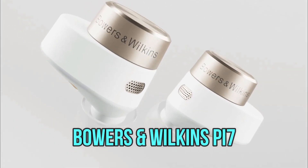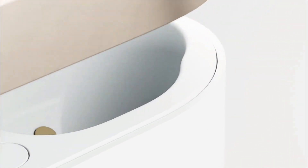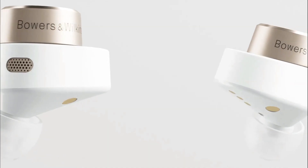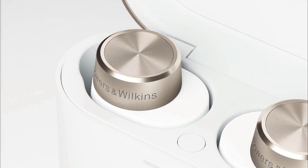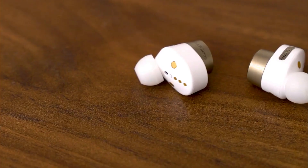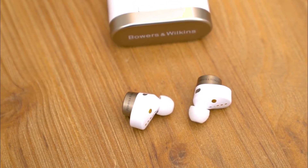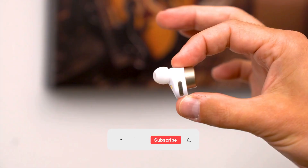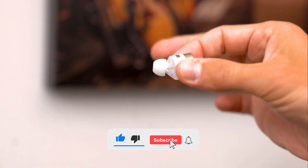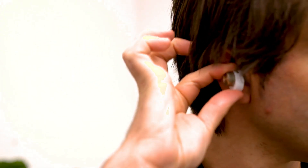Bowers & Wilkins PI7. After a long wait, Bowers & Wilkins has finally released a couple of sets of true wireless earbuds — the PI7 at $399 and the PI5 at $249 — both of which are excellent and feature active noise cancellation along with a transparency mode. The flagship PI7 has a different driver design and sounds slightly more detailed and refined, with a little more bass energy. If you're looking for the absolute best sounding set of earbuds, the PI7 is arguably just that, besting the Sony WF-1000XM4 by a small margin. They also sound slightly better than the Sennheiser Momentum True Wireless 2 and Master & Dynamic MW08. While the PI7's noise cancelling is quite decent, the Sony's noise cancelling is superior.